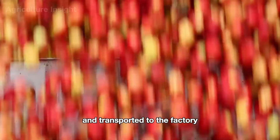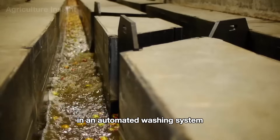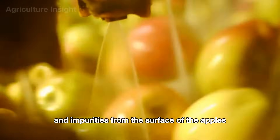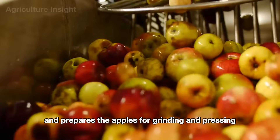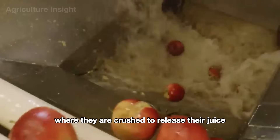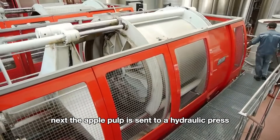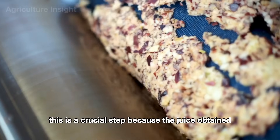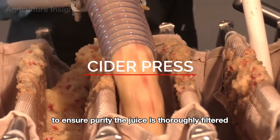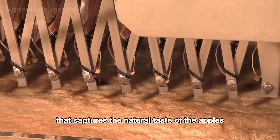After the apples are harvested and transported to the factory, their journey truly begins. First, the apples are thoroughly cleaned in an automated washing system. High-pressure spray nozzles combined with soaking tanks effectively remove dirt and impurities from the surface of the apples, ensuring proper hygiene and preparing them for grinding and pressing. Once cleaned, the apples are transferred to a grinding machine, where they are crushed to release their juice, creating a pulp mixture ready for pressing. Next, the apple pulp is sent to a hydraulic press or screw press to extract fresh juice. The juice is then thoroughly filtered to remove any pulp residue and impurities, leaving behind a clear, flavorful liquid that captures the natural taste of the apples.